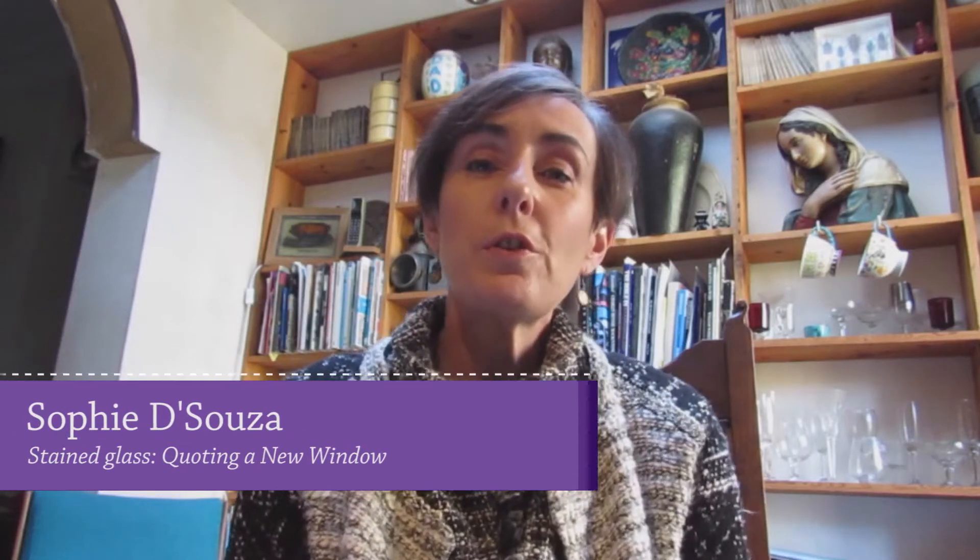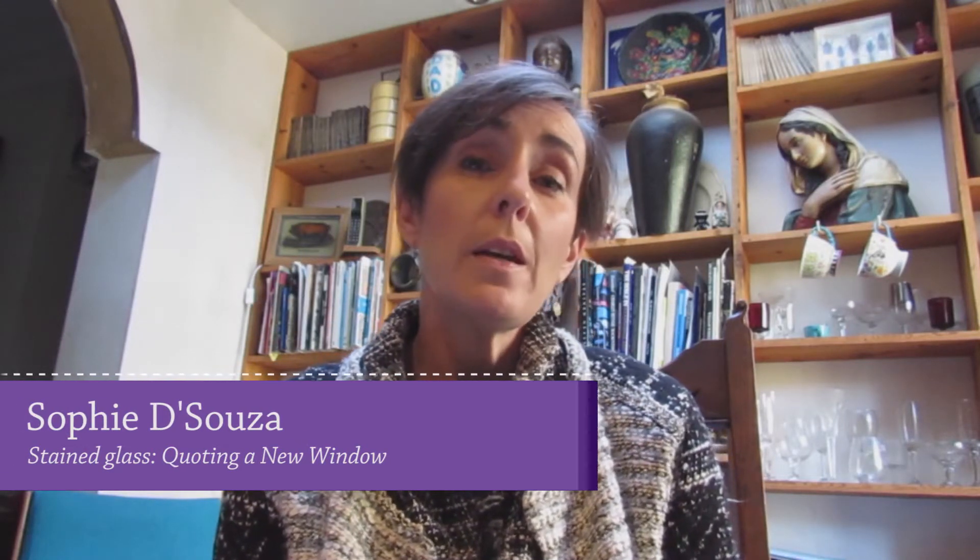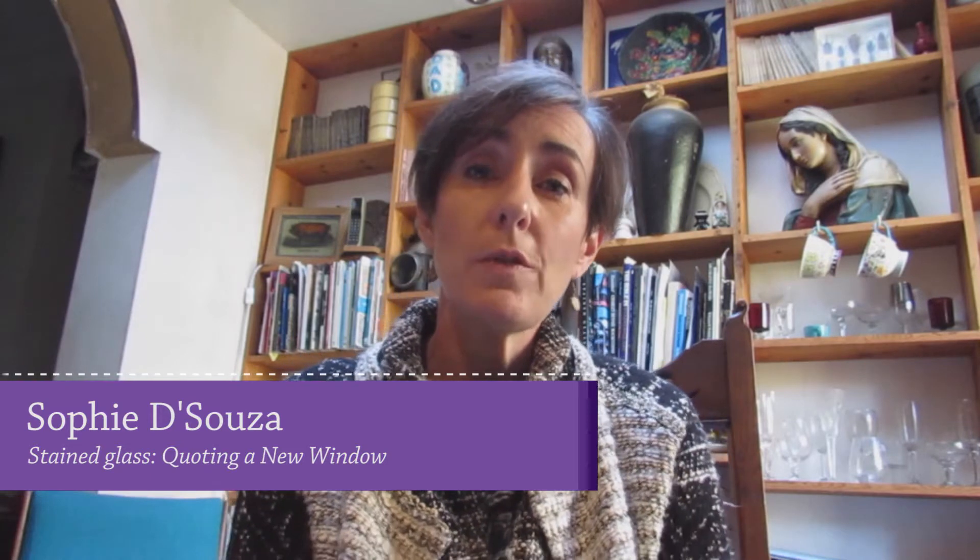In this video I'm going to describe how I quote to make a new window to go in somebody's front door. Ask them to send you a photo of the door and also ask them to send you a photo of something they like. Maybe they want it just like their neighbour's front door, or maybe they've walked around their local area and taken a few snaps — ask for an idea of what they're looking for.